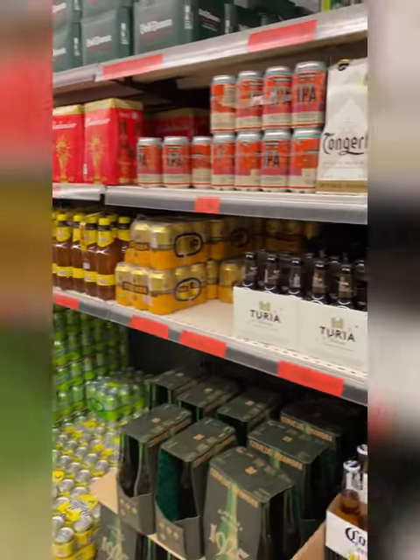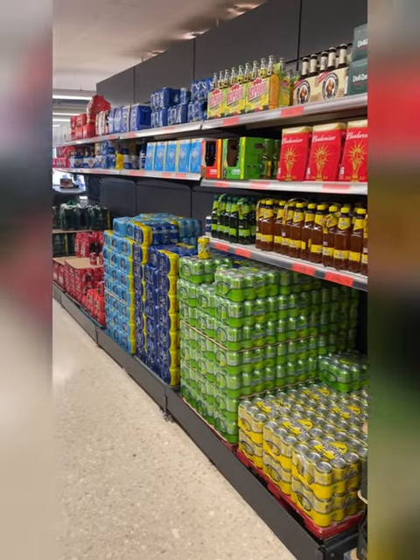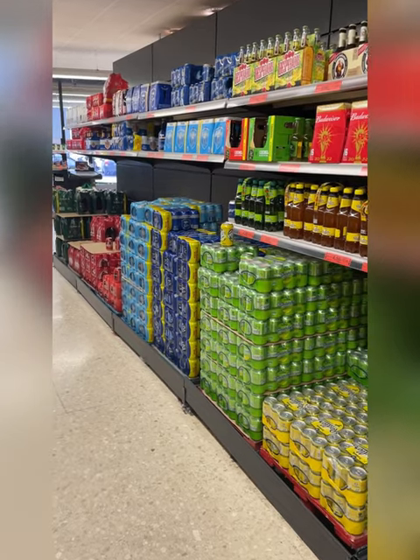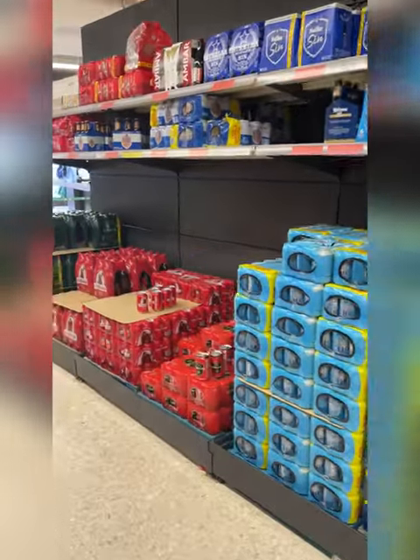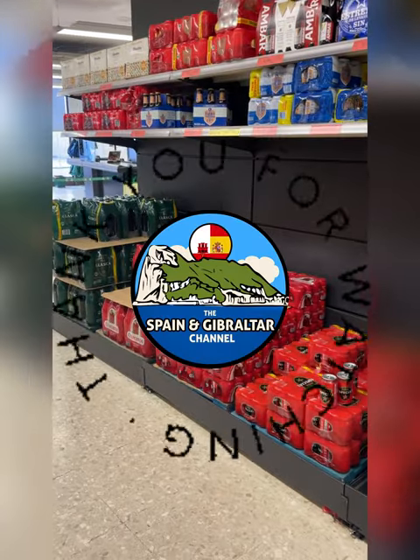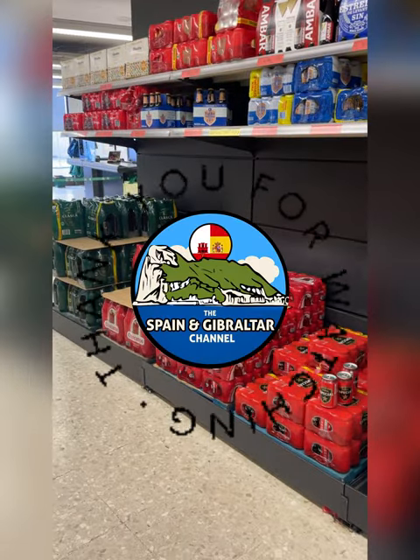So that is some of the local beers here at Mercadona in the south of Spain. There's plenty more to see and plenty more to go down, but I do think that the prices of beer here are still pretty good.